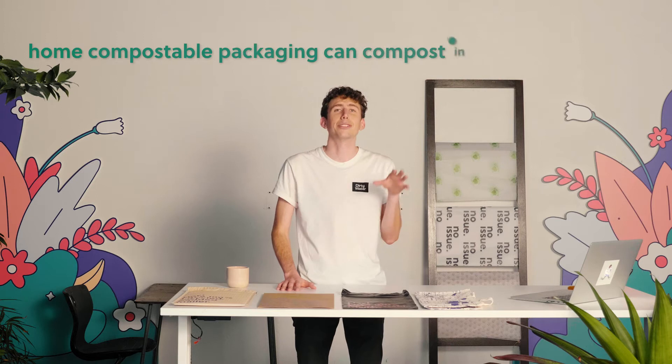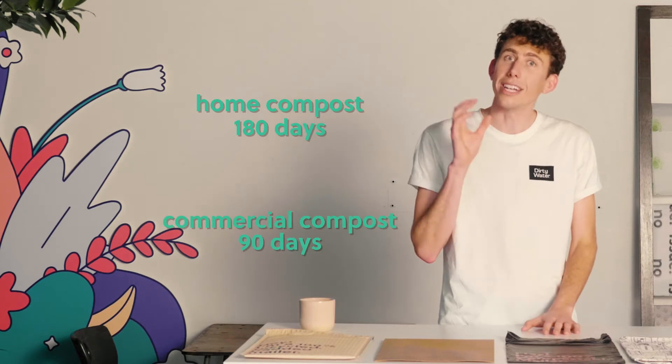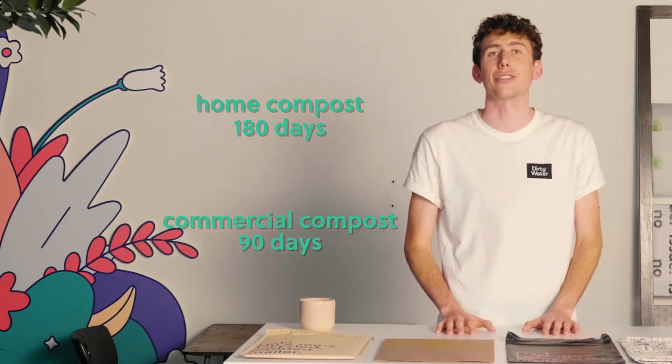Let's talk about our compostable packaging range. What does it actually mean to be certified as compostable? Well, for us, the certifications we've achieved mean that our home compostable packaging can compost in a home compost. To be certified as home compostable, a product must break down in home composting conditions within 180 days, or 90 days in commercial composting conditions. The difference is that commercial composting runs a lot hotter and is a little bit more intense.